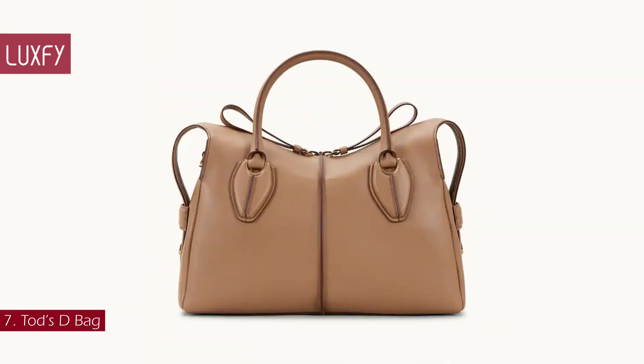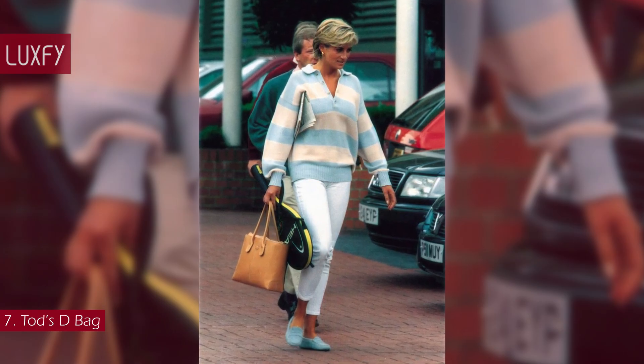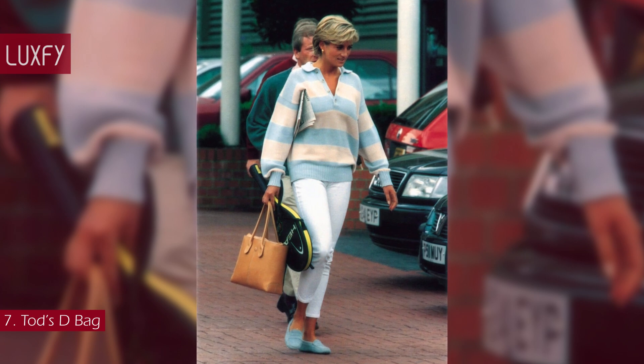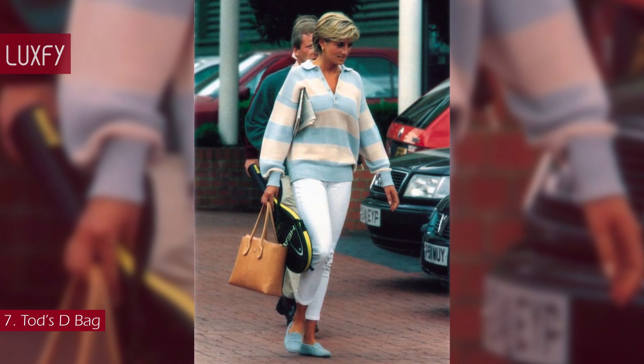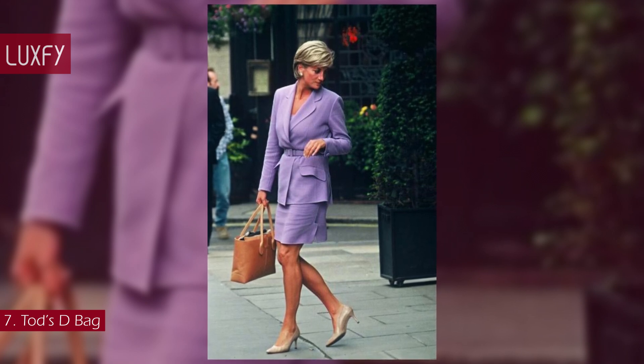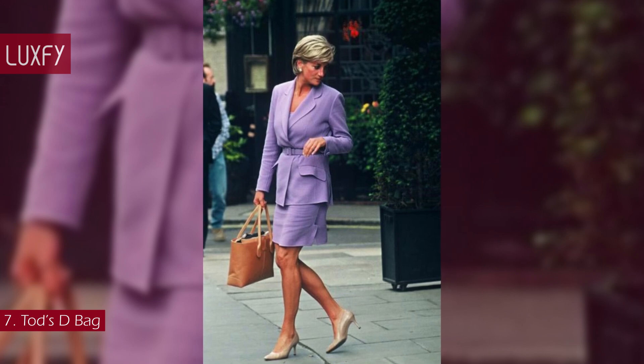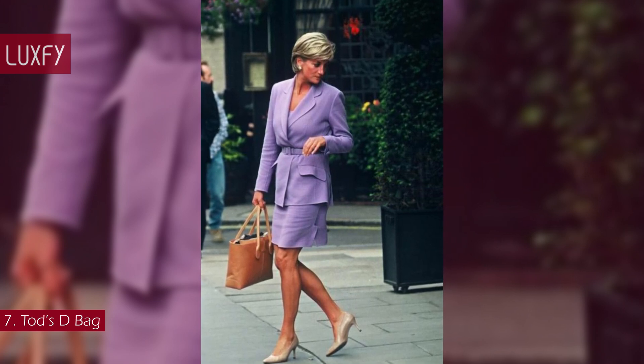Number 7: Tod's D Bag. In the 1990s, one of Princess Diana's favorite accessories was this Tod's bag, which has since become a classic style of the brand. With room for all she might need — from gym gear to royal tour travel essentials — the princess was often seen with this tote in hand, so Tod's renamed the bag after her.